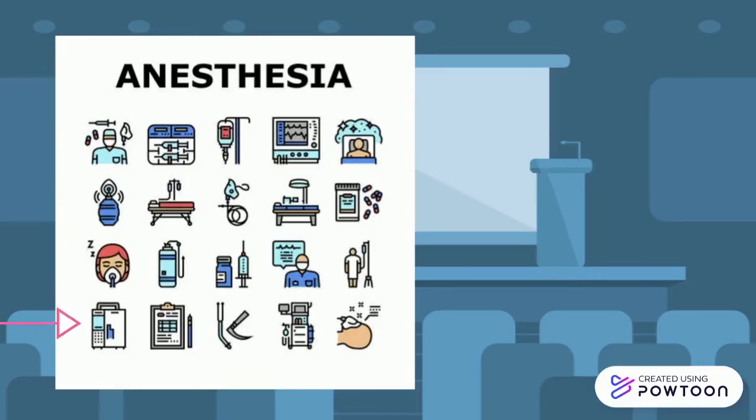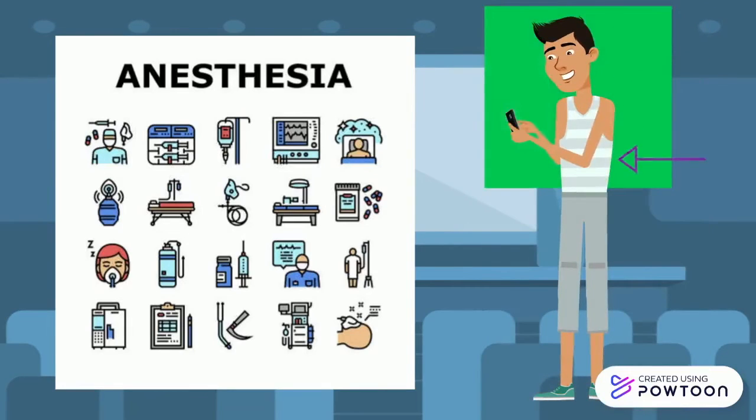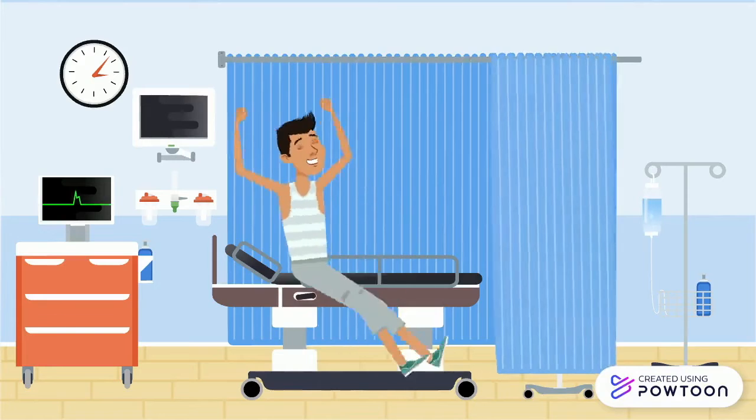With the available variety of anesthetics, surgeons are able to identify which type of anesthesia to use based on the type of surgery and patient characteristics. These different anesthesias are known as general, local, and regional anesthetics. In Ricky's case, he's getting knee surgery, which requires a regional anesthetic for his lower body.